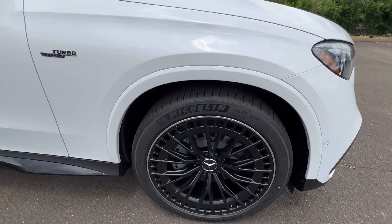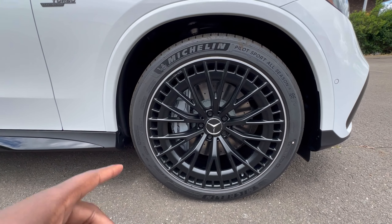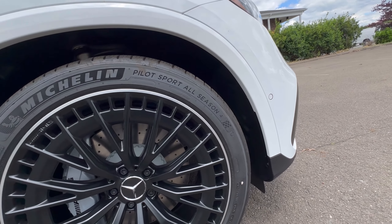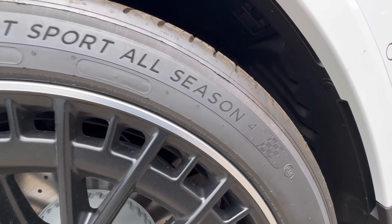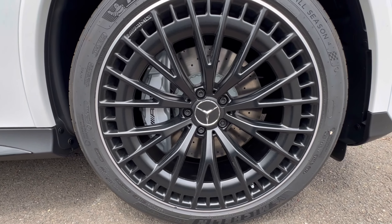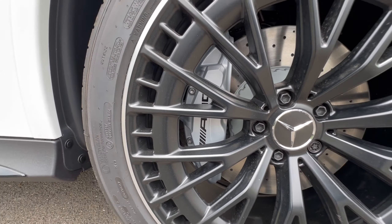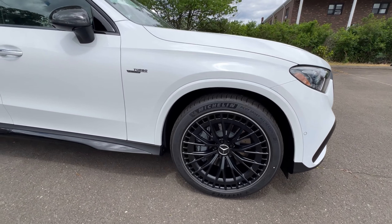Coming over to the wheels, these are 21-inch wheels wrapped in Michelin Pilot Sport 4S — a very good choice of tire, very grippy. You have your drilled brake rotors and AMG brake calipers. I love this wheel option — very nice.